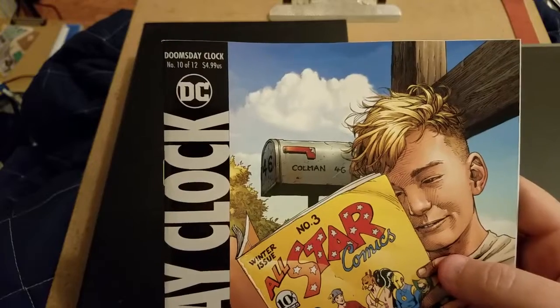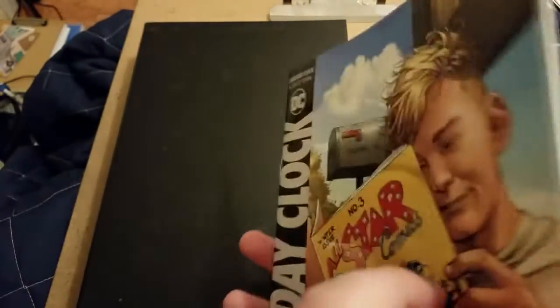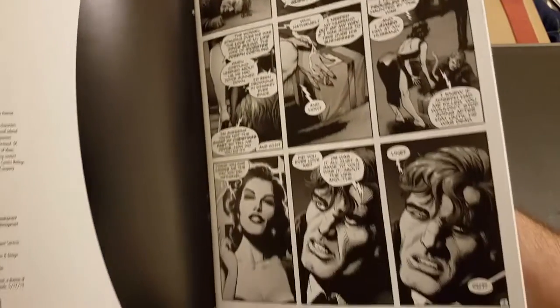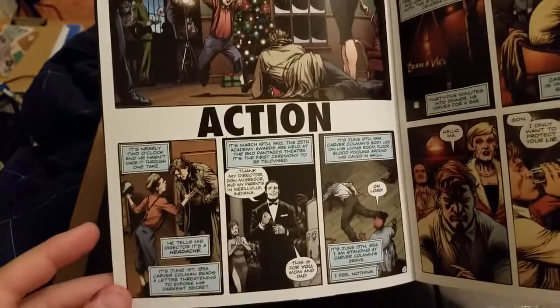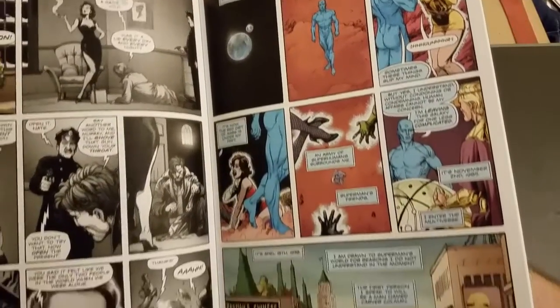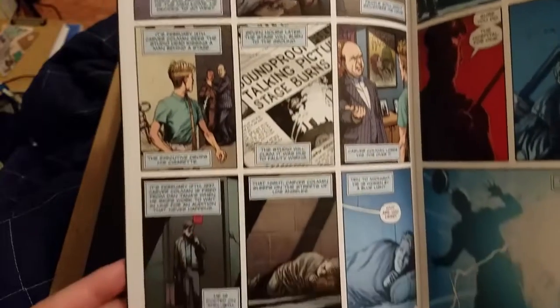Next we have Doomsday Clock number 10. In this book they're continuing to push it along, and it's supposed to line up with other elements in the DC Universe. They're trying to do it in such a way where this story doesn't spoil other stories and vice versa. It's a little frustrating because we definitely want to get the whole story as fast as we can, but they're trying to have an overarching effect on other titles.